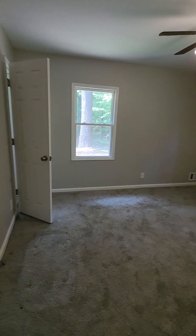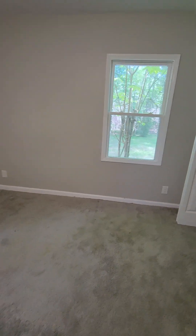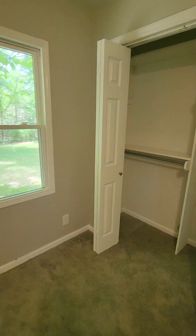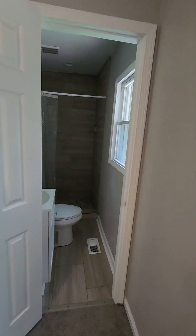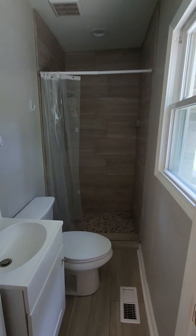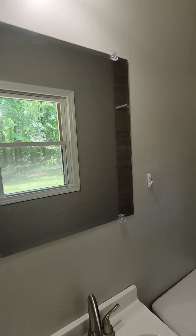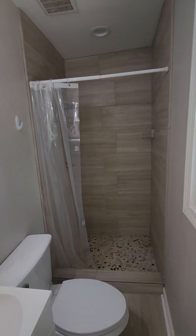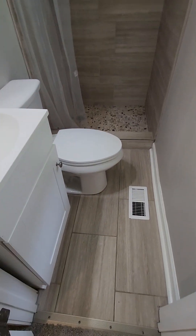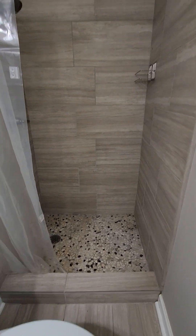Here is another bedroom with a closet. This must be the master, with tile floors and a tile shower.